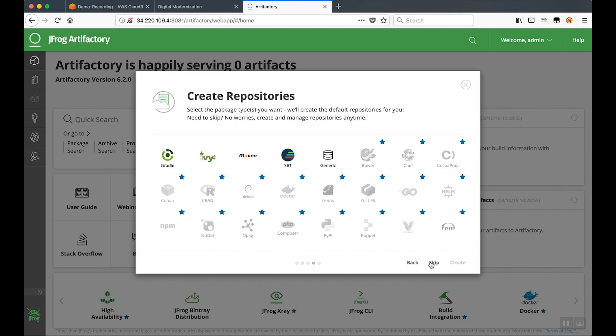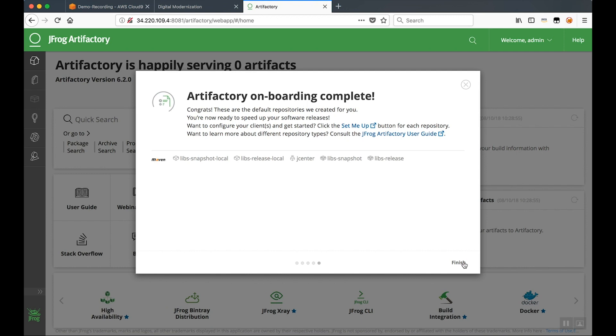The next step is to select our repository. Artifactory supports a multitude of different repositories and package management solutions. For our purposes, we're going to select Maven. I select that and click Create. Everything's complete, so I can proceed and click Finish.